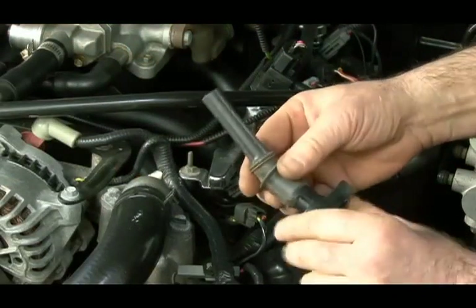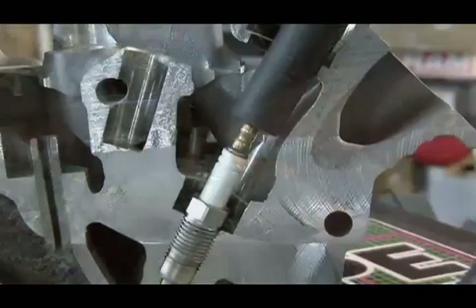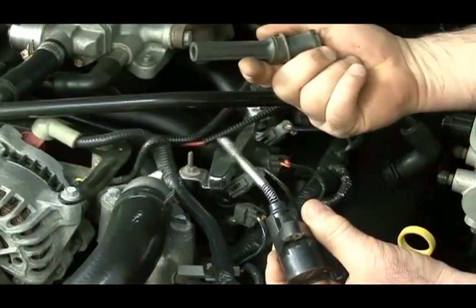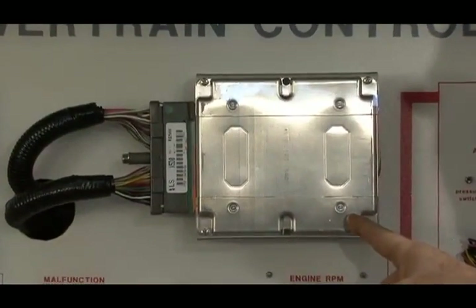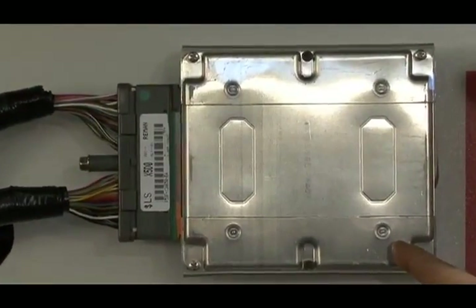In a coil-on-plug system, the coils are mounted directly above the spark plug and are connected by a short rubber boot. The coils are activated by the powertrain control module, or PCM, to fire the spark plugs in the correct sequence.